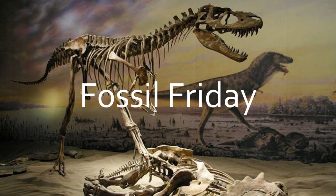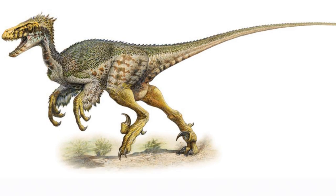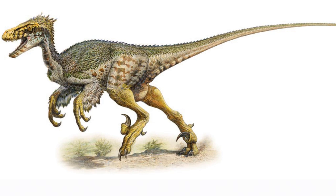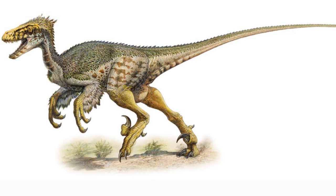Welcome to another episode of Fossil Friday. This week, I'm going to be talking about the dinosaur Deinonychus. Deinonychus, meaning terrible claw, was a large dromaeosaur that lived about 115 to 108 million years ago, during the early Cretaceous.